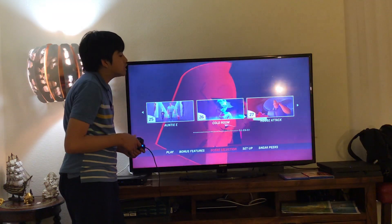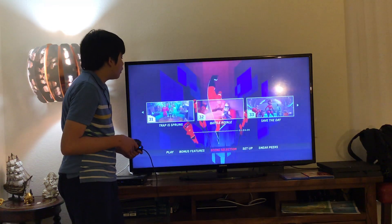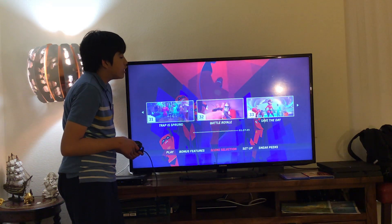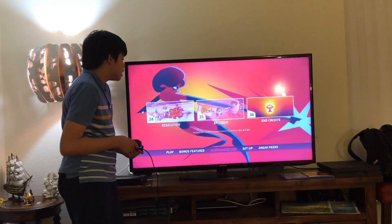26. Cold Room, 27. House Attack, 28. Kids Alone, 29. Super Signing, 30. Kids To Do The Rescue, 31. Trap Is Sprung, 32. Battle Royale, 33. Save The Date, 34. Resolution, 35. Implog, and 36. End Credits.